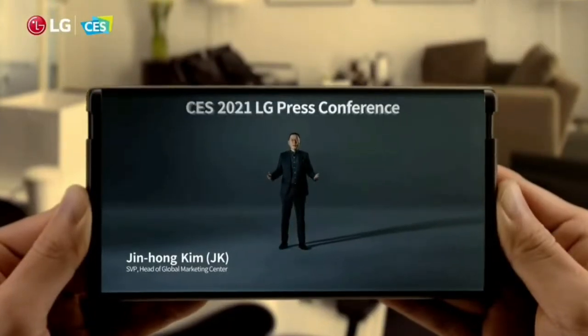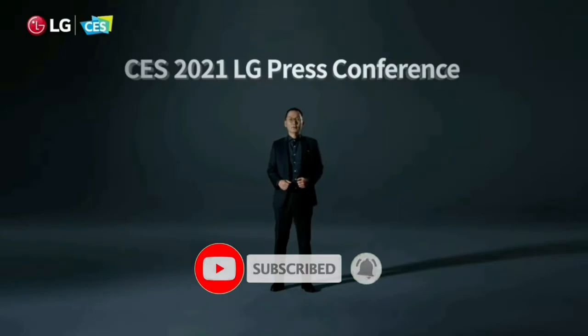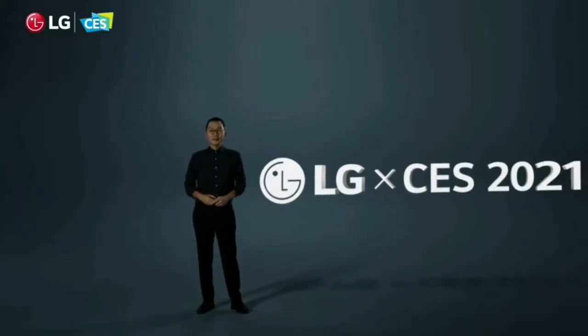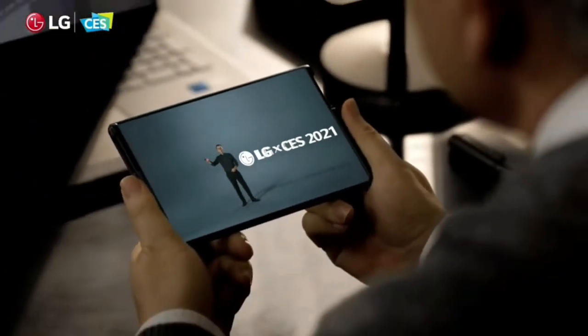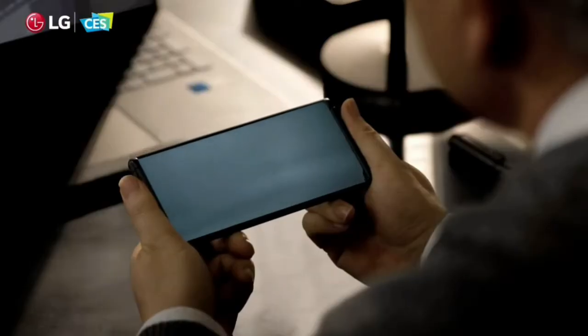Oh my god, this is unbelievable! Hello everyone and welcome back. LG has teased a rollable smartphone that we have been hearing about for some time now. Last time, when LG announced its LG Wing smartphone, it teased a smartphone with an extendable screen at the end of the event, but very few people noticed that.